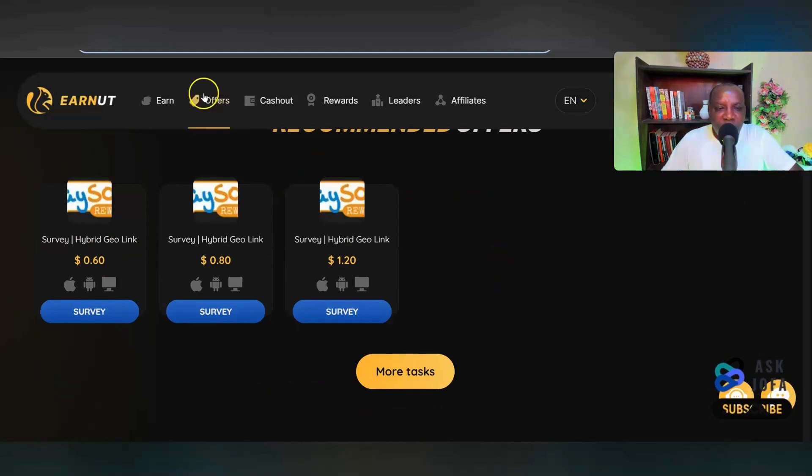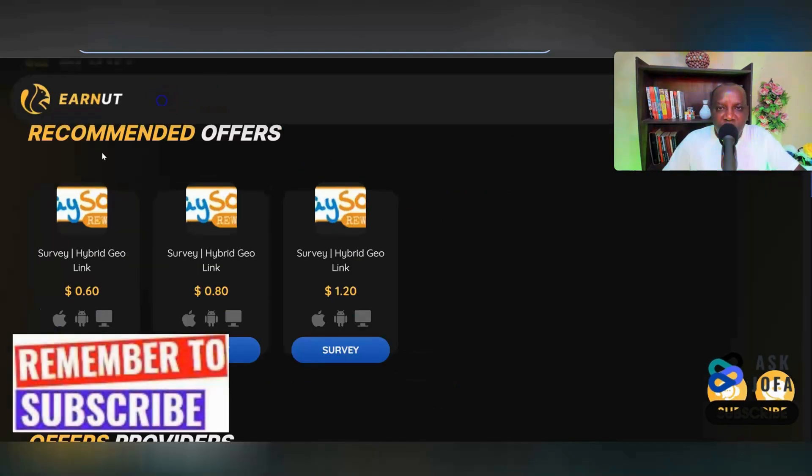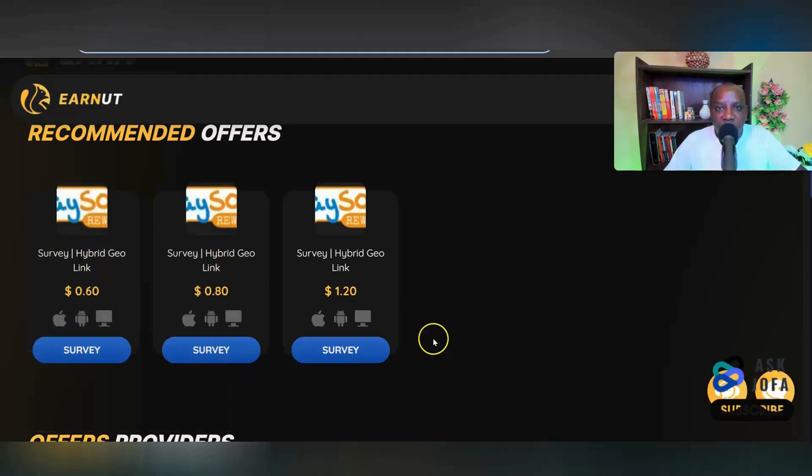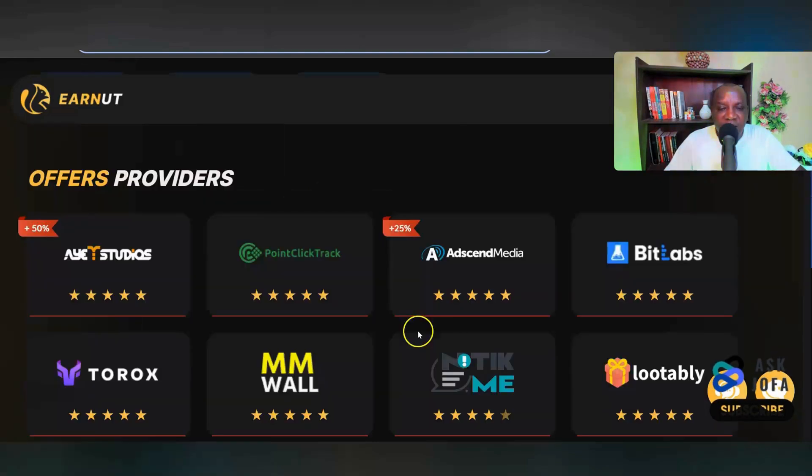After claiming your sign-up bonus, you can start doing simple tasks to earn money. Click to get instant recommendations of offers you can do right now. Make sure you are truthful and honest, because they will monitor your details and your details must not contradict each other. These are the offer providers — third parties that you can work with — and they pay you.